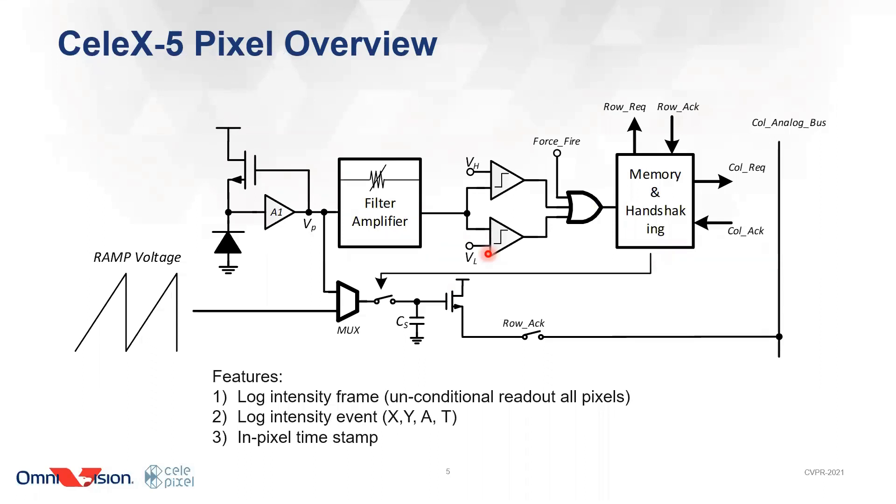In the previous workshop, we introduced the architecture of the pixel. Here is a quick recap. The main building blocks include a log photo detector, which converts a photo current into a log voltage. After a filter amplifier, the AC changes of the voltage will be compared to a window comparator. If any one of them is flipped, an event is generated and memorized by in-pixel memory, which is a one-bit register. The event is also used to sample and hold the log voltage into a capacitor. We can also build another capacitor to memorize a ramp voltage, which includes the global time step. We call this the in-pixel time step.